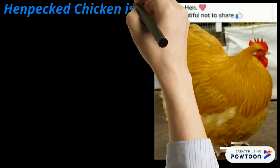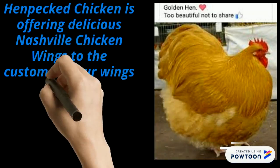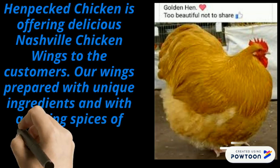Henpeck Chicken is offering delicious Nashville chicken wings to the customers. Our wings are prepared with unique ingredients and with amazing spices of the most exceptional quality.